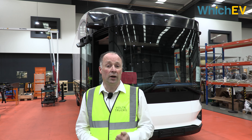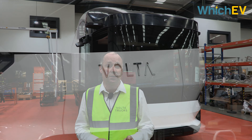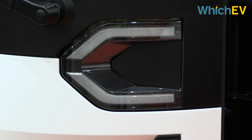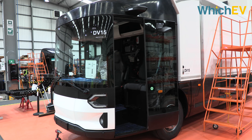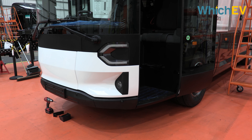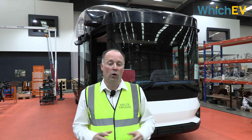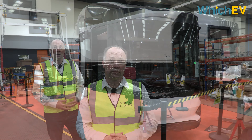By completely redesigning the truck without any of the legacy designs of the past, we could create a truck that was completely repackaged with a very compact electric powertrain at the rear, removing the need for the internal combustion engine at the front. That means our driver sits much lower, at 1.8 metres of eye height, and is therefore much more aware of the vulnerable road users operating around the vehicle.